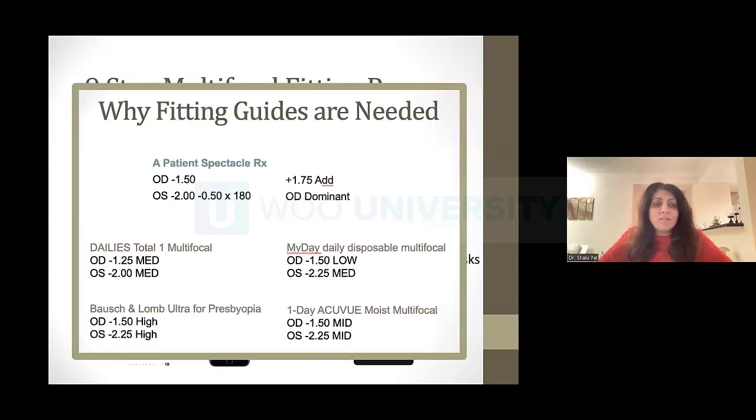Next, choose your modality. Through my discovery, I've learned about you and I know what kind of lens is good for my recommendation. You're going to choose your lenses based on the fitting guide — the fitting guide is the most important thing here. Look at this slide: same prescription, four different soft multifocals, and every single one starts at a different starting point. If you didn't look at the fitting guide and just looked at the prescription, there's a very high likelihood you're starting at the wrong spot depending on which brand you choose.